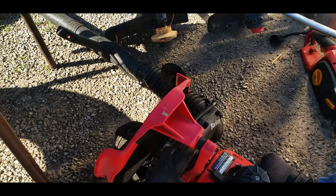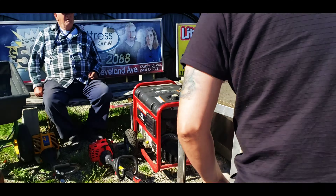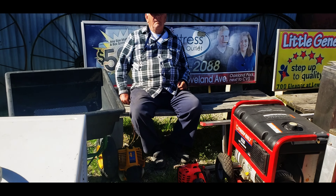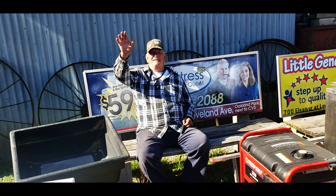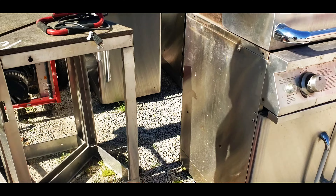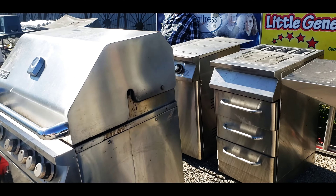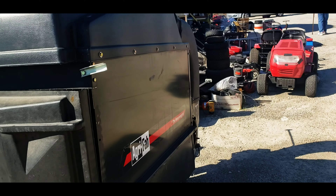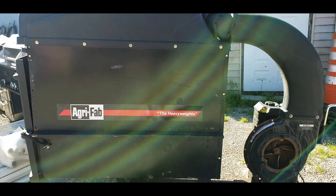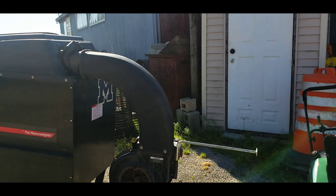Back there, a pack blower, generator, more Don sitting there - say hi Don, there's more Don. Lots of grills. Ooh, an Argi-fab for a leaf vacuum - that's what we used them for, vacuum up leaves.